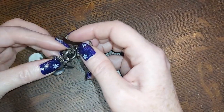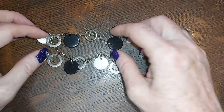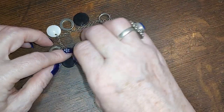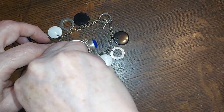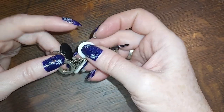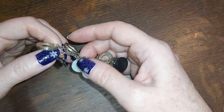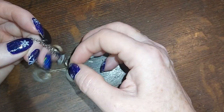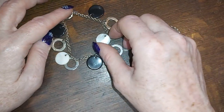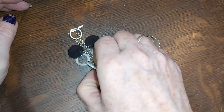This is a bracelet with a toggle and mother of pearl and silver tone and black — the black is plastic. That is mother of pearl and the rest is silver tone with little little O's. That's kind of cute — do that for three.